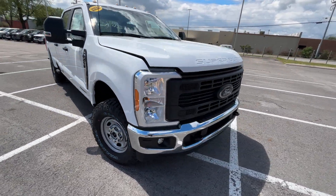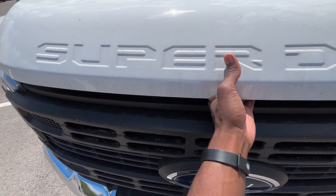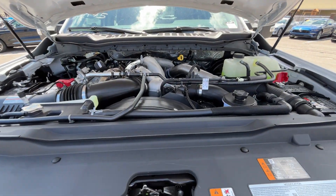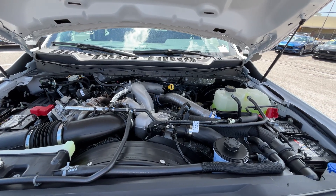Coming around to the front end here, let's go ahead and pop the hood — there it is. There's that 6.7 liter turbo diesel, the trusty Power Stroke.